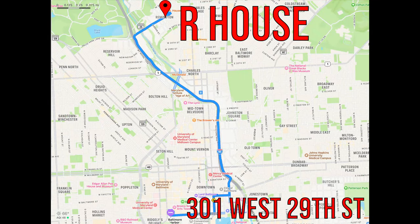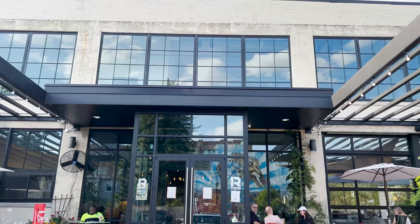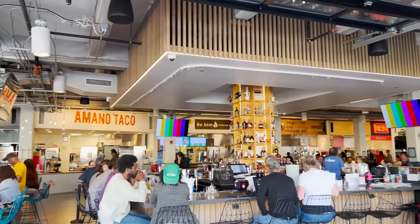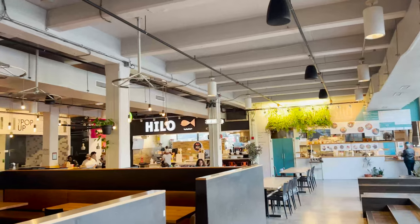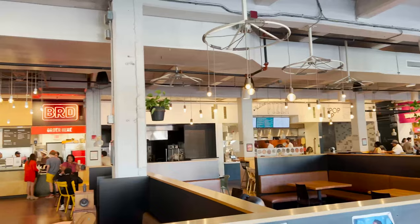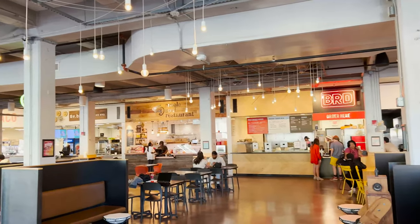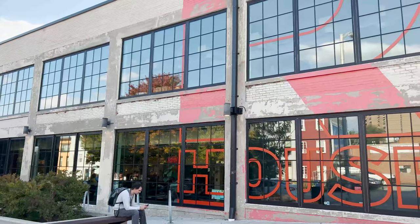Across the street you'll find Our House, a restaurant incubator that resembles the tastiest food court you've ever seen. Featuring 10 different small shops with chefs using it as a launch pad for standalone restaurants, you'll find a wide variety of options here: Mexican, Korean, Japanese, veggie bowls, smoothies, and much more. Tons of options and a very cool atmosphere.